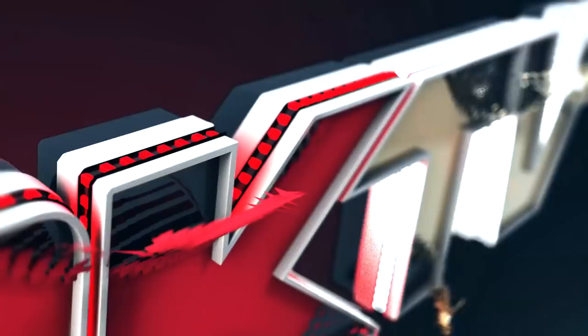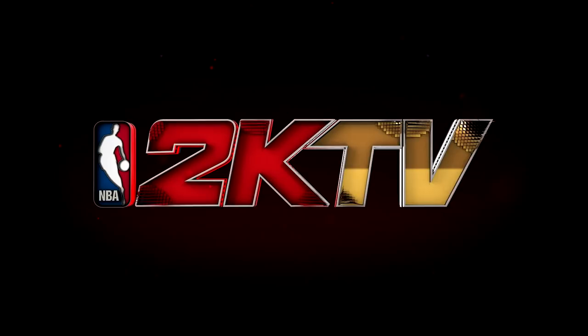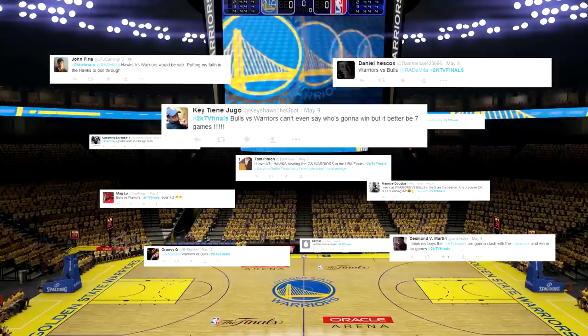Does LeBron get it on his head too? What's up, guys? I'm Rachel, and welcome to this week's episode of NBA 2K TV Postseason. The playoffs are heating up like crazy, and in last week's show I asked you guys to submit your predictions on who's going to be in the NBA Finals. So let's check them out.